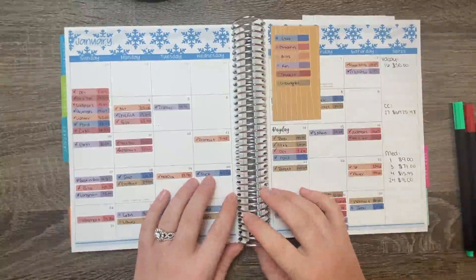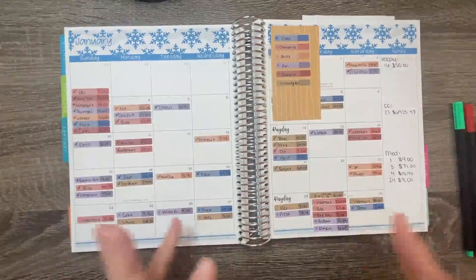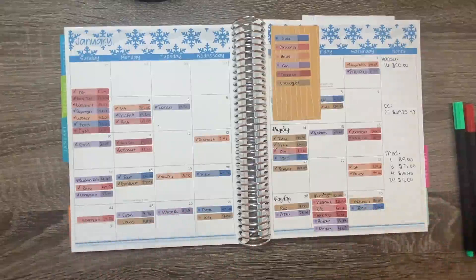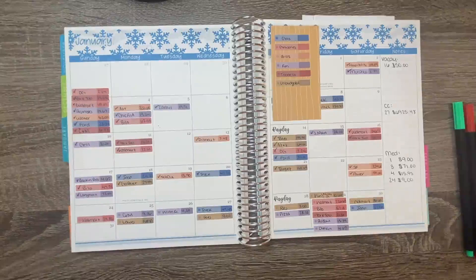Hey guys, welcome back to my channel. In today's video we are going to film our week four check-in for our budget as well as closing out the month of January. I am super excited to close this month out — it has been a rough month for us, and I've heard it's been the same for a lot of people. We seem to be off this month as far as groceries and gas, and you're going to see a humongous number for groceries. We are so far over budget, and we also have a lot of unbudgeted expenses. However, we did end up coming into some more money, so it all kind of evened itself out.